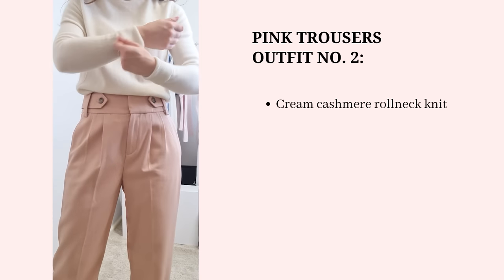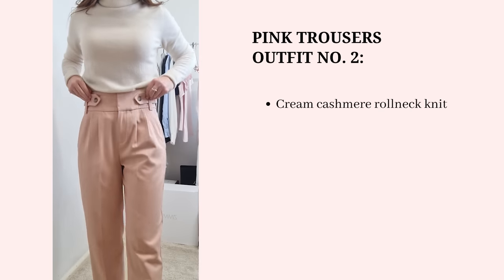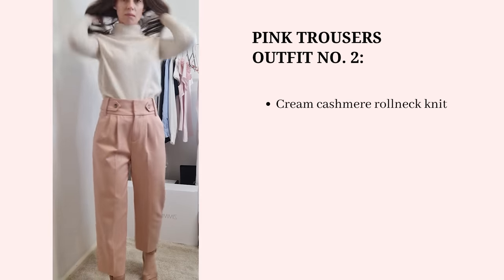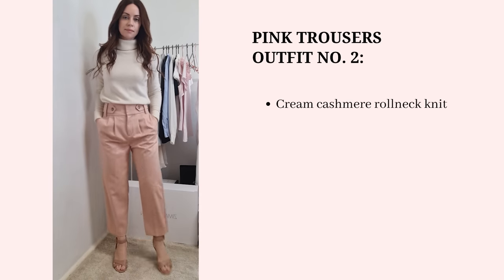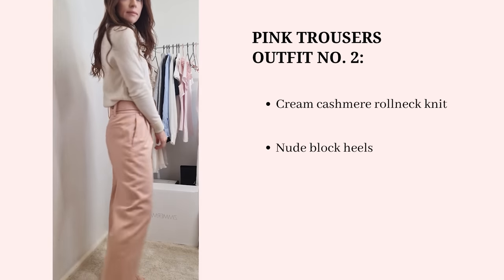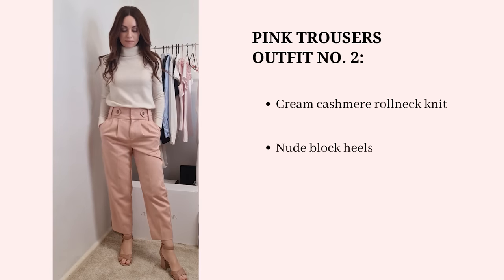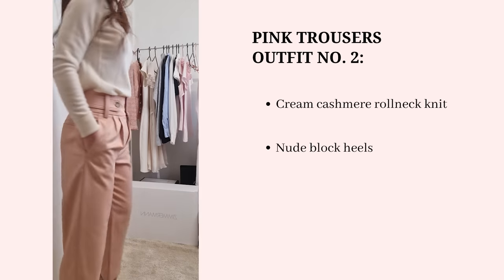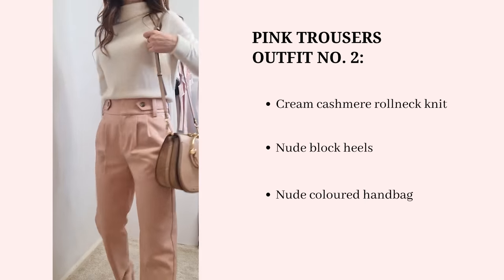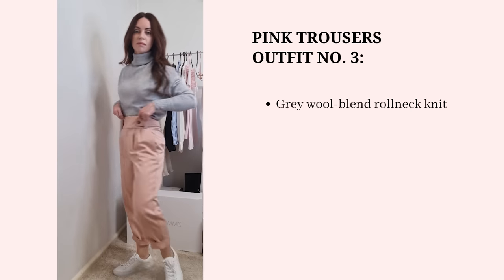The second outfit is one I initially envisioned when I purchased these trousers — pairing them with my cream cashmere roll neck knit, which works really easily with the color of the pants. I'm also adding block nude heels, which give me some height and dress the outfit up a little more, and a neutral colored handbag to tie in with the heels.